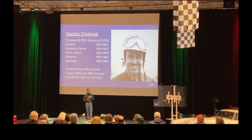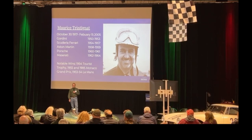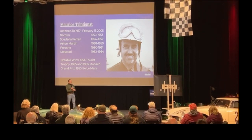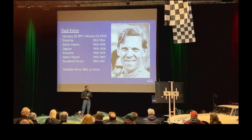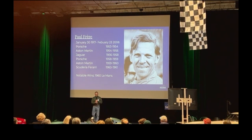And there's Paul Frère — he runs in the championship. He has 11 Formula One points. We have him with Porsche in the '50s, Aston Martin, Jaguar, and Ferrari. He's a mover, and he has a 1960 Le Mans win in his future. So Paul Frère also in our race.